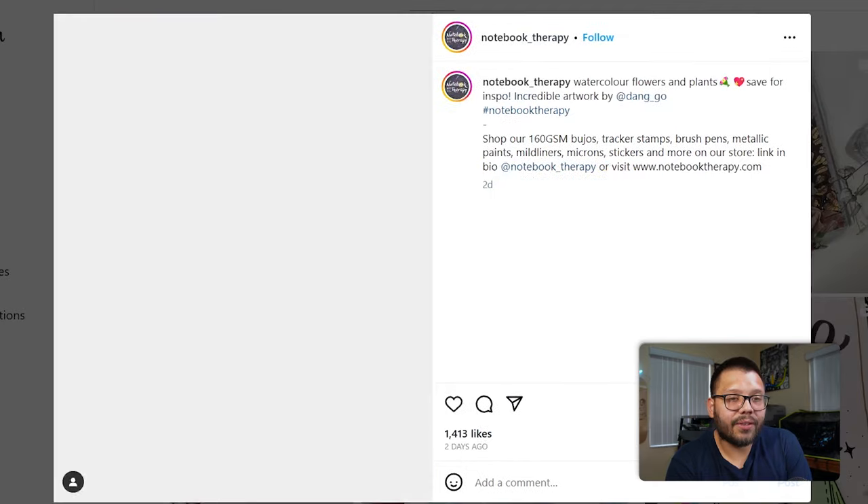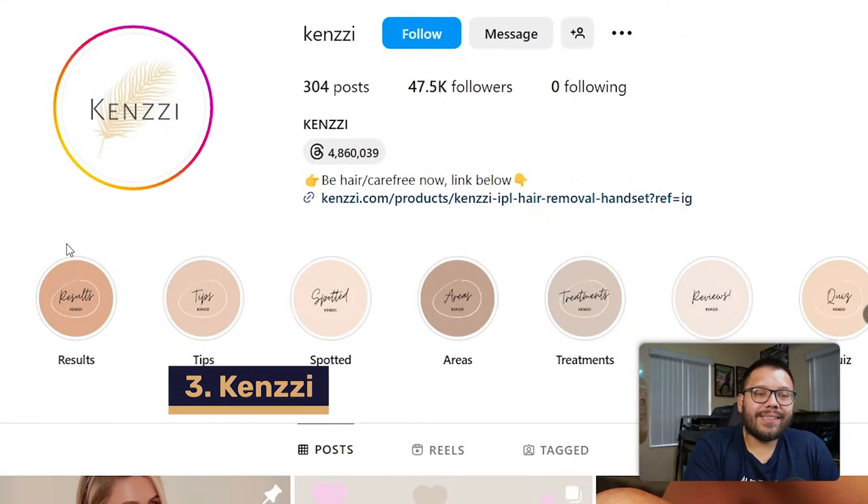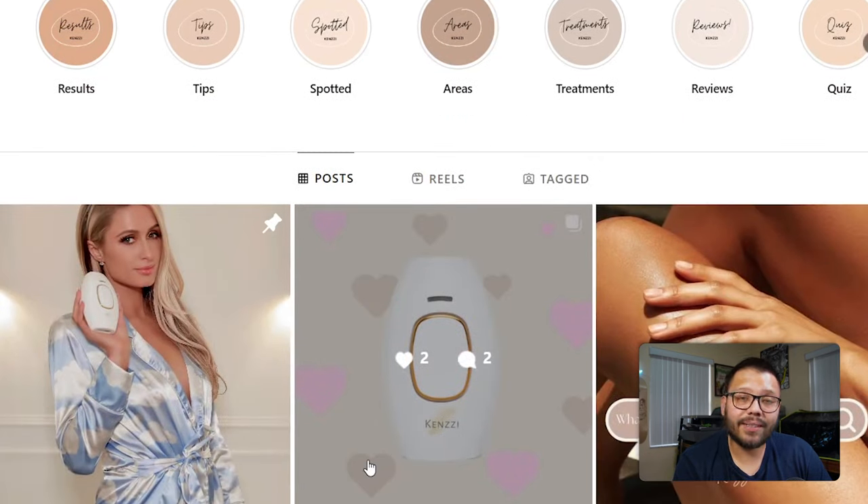Continuing through their posts, we have another notebook and a nice image: 'Watercolor flowers and plants for inspiration. Incredible artwork by dang_go.' Again, you see another tag with another feature on the page. Next up, we have Kenzie. This is an interesting one — this laser hair remover is pretty wildly popular. I've seen a bunch of different versions and a bunch of different people selling variations, so it's interesting to see a successful Instagram profile actually promoting this product.